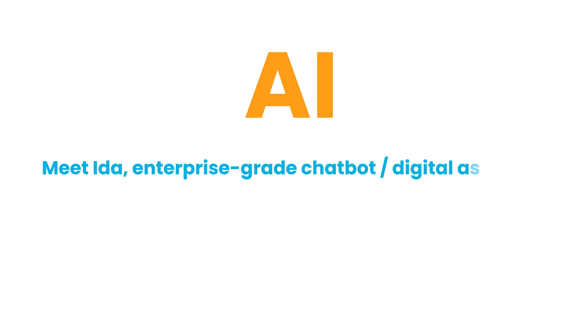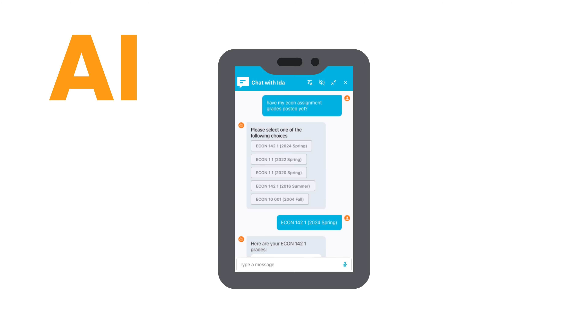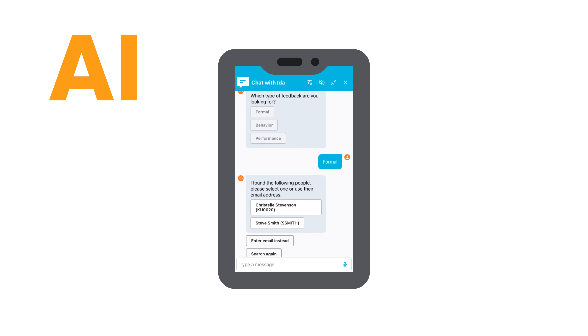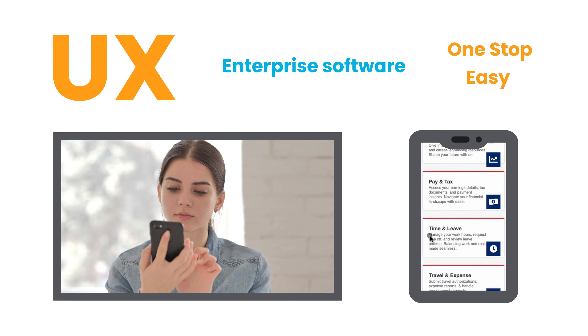Meet Ida, our enterprise-grade chatbot digital assistant. Accurate, integrated gen AI. People don't want to point and click their way through complex internal systems — instead, they want to have a conversation. We also do UX for the enterprise. One easy stop, happy users.